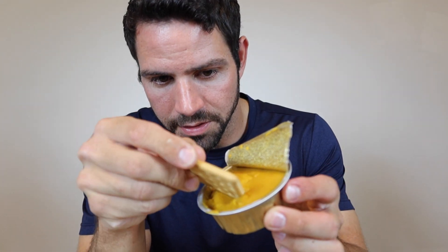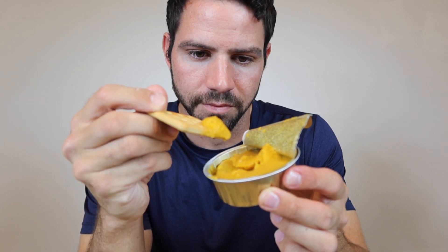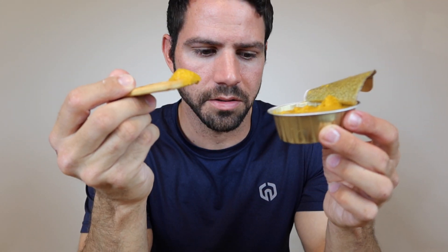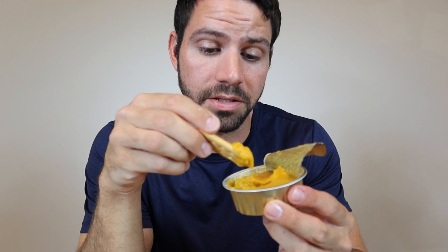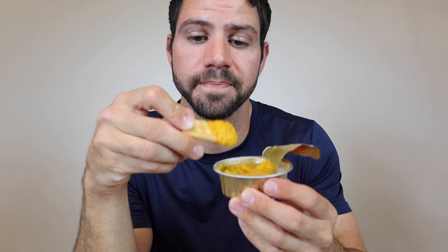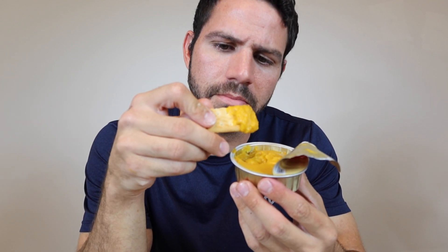If this is what Russian food is like, sign me up for Russia. Next we have this squash-looking thing. So I'm just gonna dip this cracker in there and give it a go. I assume that's what you're supposed to do with it. Not bad. I think it's just pretty much squash puree, which I don't eat a lot of squash. I should though. This isn't bad.